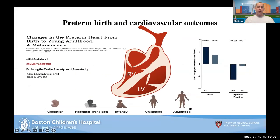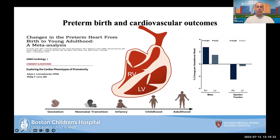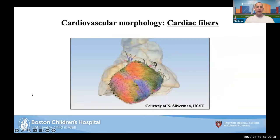In former preterm infants, changes in the right ventricle are much more pronounced than in the left ventricle, both during normal transition, infancy, childhood, and through adulthood. So morphology plays a strong role in understanding function. The heart has three layers: the epicardium, the myocardium, and the endocardium. We'll focus primarily on the myocardium — the middle layer — looking at muscle fibers.